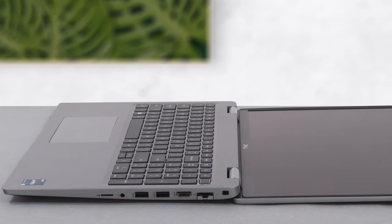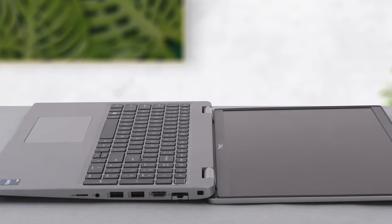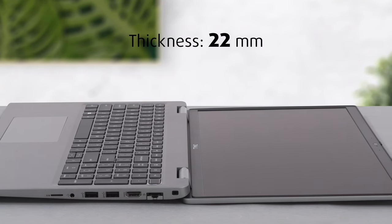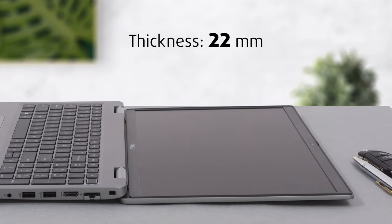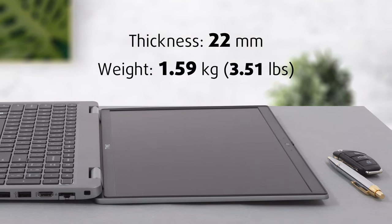Despite that, the laptop looks good and has a very sturdy chassis with a thickness of 22mm. We are also happy with the weight, as the device tips the scales at 1.59 kg.